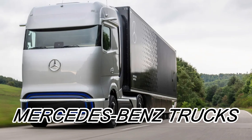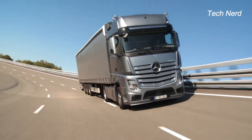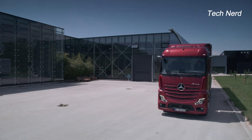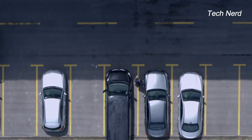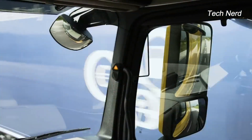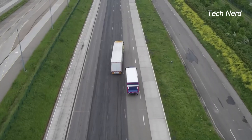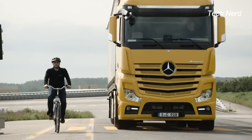Mercedes-Benz Trucks has developed several advanced safety features, including the Active Brake Assist 4, which is the first emergency braking system designed to reduce the risk of accidents with pedestrians. The Side Guard Assist is the first assistance system from the manufacturer that can effectively help drivers minimize the risk of crashing into pedestrians and cyclists in cornering situations.